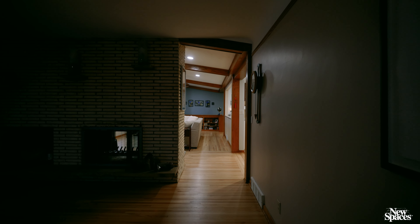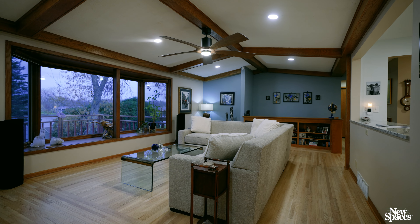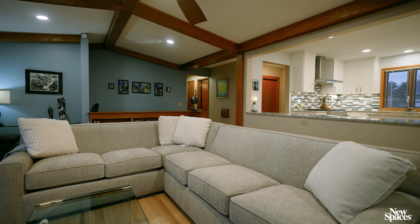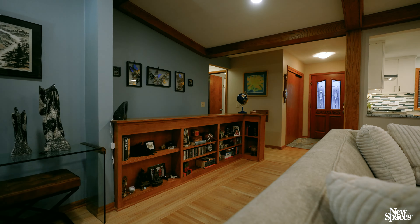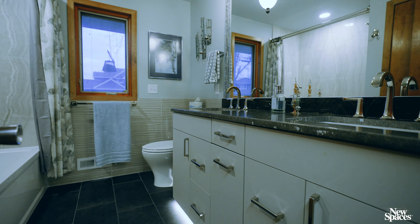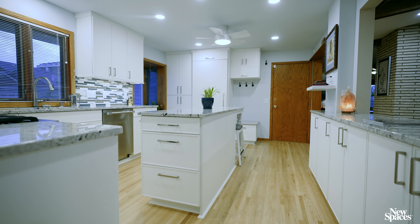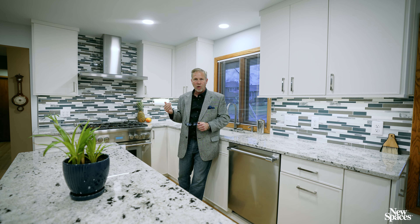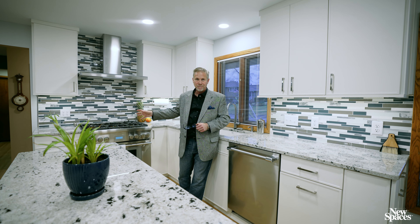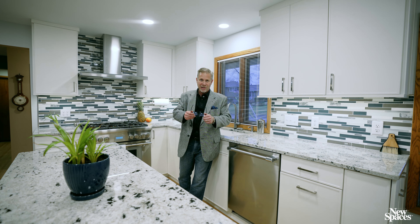I hope you have enjoyed the tour of this 1950s Rambler, Debbie's home. This is an example that if you are living in a 1950s or 60s Rambler and you want to do something but you don't want to take it through a full whole-home renovation, this is a great example of how we can match old with new and improve upon the fundamental changes in this vintage. Sightlines, natural light, kitchens, common areas and bathrooms. New Spaces and our team are here if you want to talk about creating your forever home, just like Debbie did.